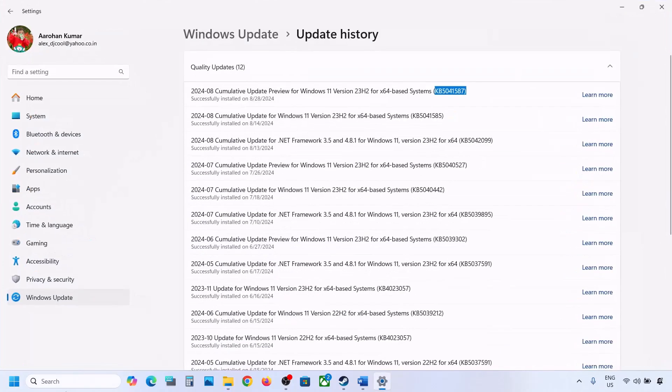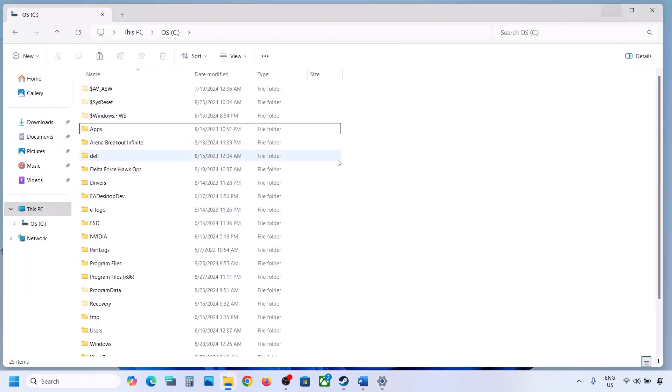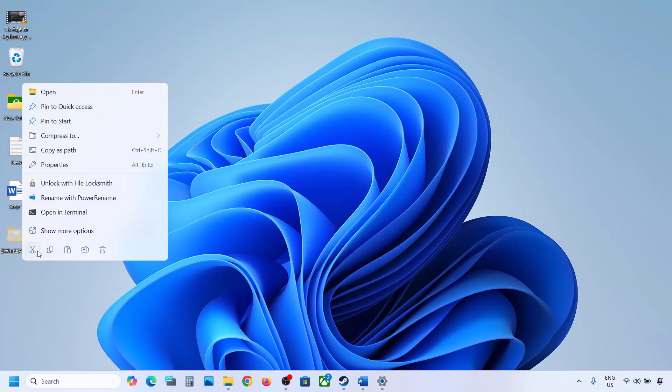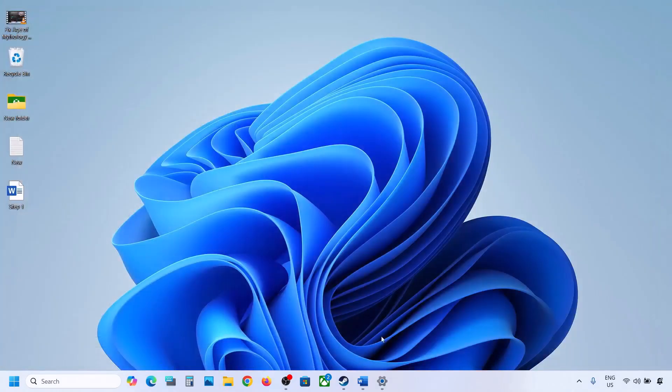Open Windows Settings, go to Windows Update, and click Check for Updates or install the update. If the update installs successfully, restart your PC. Once the update is complete, you can copy or cut the WinRE Agent folder from the desktop and put it back to the C drive.